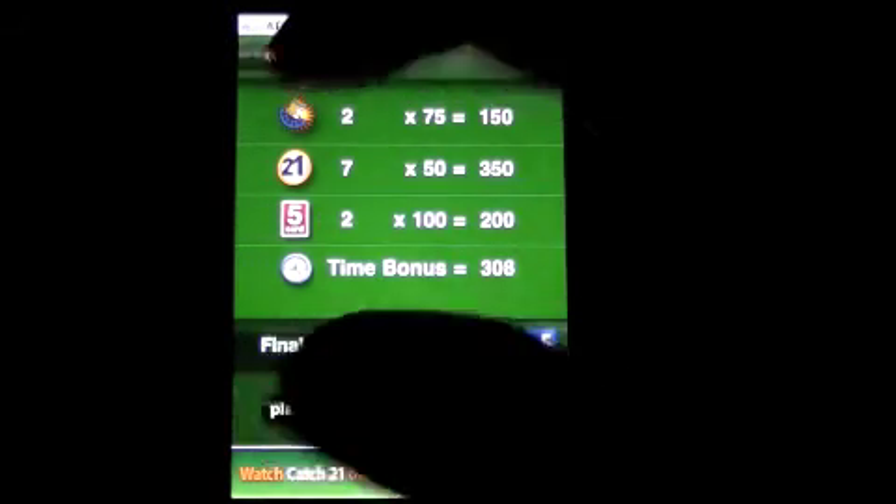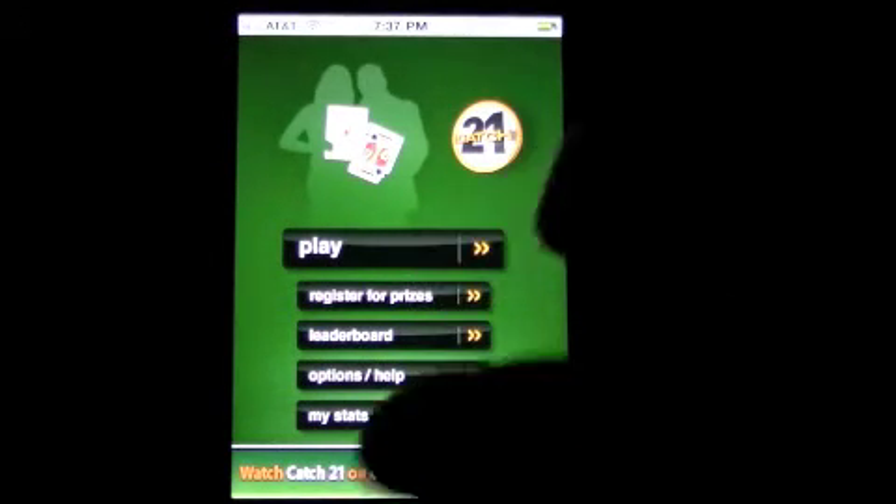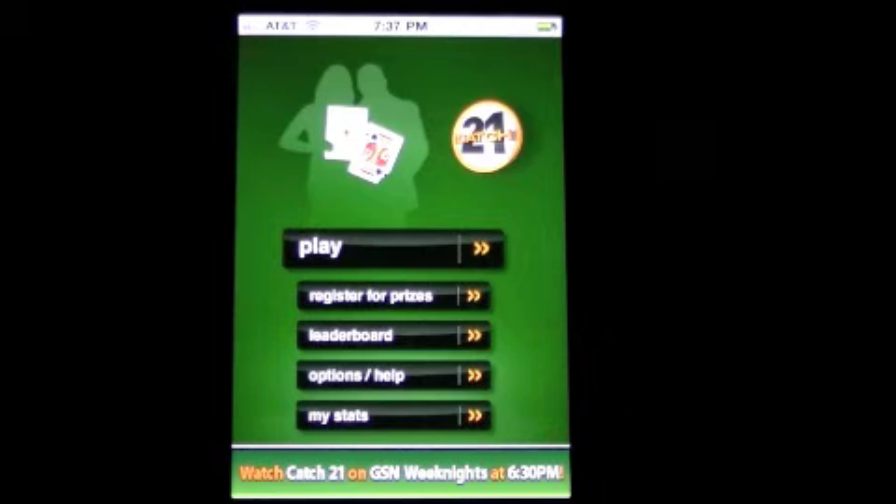You can get some points for the number of games you play. The more games you play, the more oodles you get. So you'll have to check it out if you're into that kind of prize deal. This has been Catch 21 by Crazy Mike for today's free app today. Until next time, see ya.